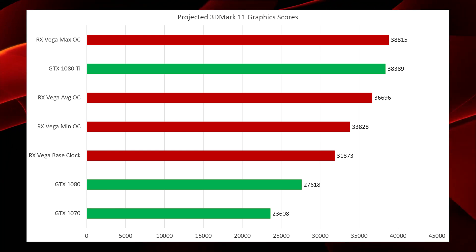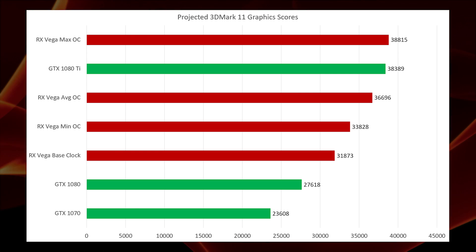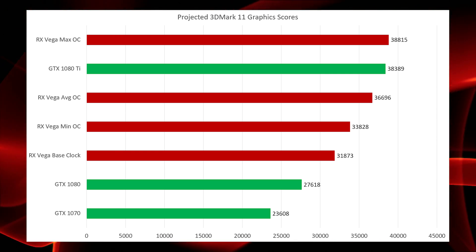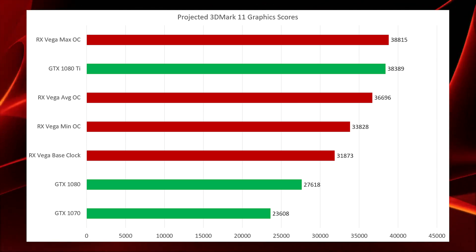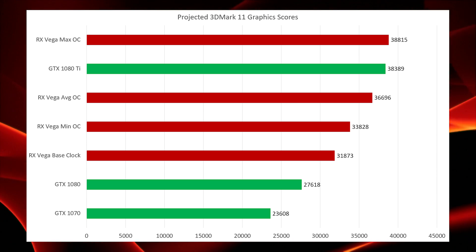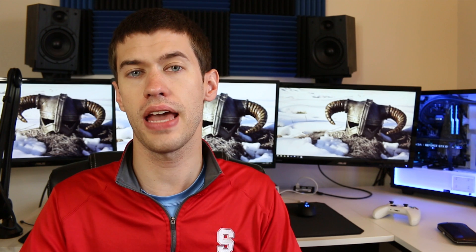Finally, let's look at how these scores slot in with the Nvidia cards. The base clock from the actual leaked benchmark does top the 1080 and 1070. My projected minimum OC as well as average OC also come in between the 1080 and 1080 Ti. And if by some miracle you're able to hit that maximum OC number, it is possible that RX Vega cards could top the 1080 Ti at least in stock trim. The RX Vega cards may actually compete fairly well with the high-end Nvidia cards, especially with a little overclock.